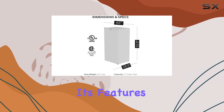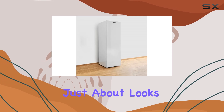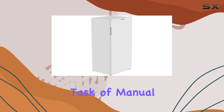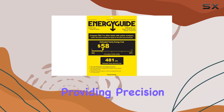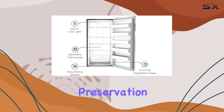Delving deeper into its features, the Honeywell H17UFW is not just about looks. It's a frost-free model, which means you can say goodbye to the time-consuming and tedious task of manual defrosting. The semi-electronic temperature control is a standout feature, providing precision in temperature regulation.